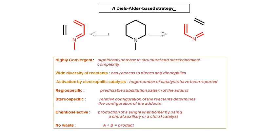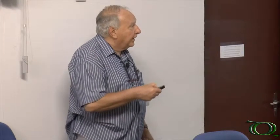I like the Diels-Alder reaction because it is highly convergent, and in one step there is a significant increase in structural and stereochemical complexity. In one reaction you get a product which is much more complex than the starting material. The complexity results from the fact that you construct one ring — or more than one ring using intramolecular reactions — you introduce functional groups on the ring, you introduce stereochemistry, everything done in one step, with a wide diversity of possible reactants.